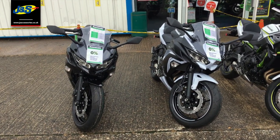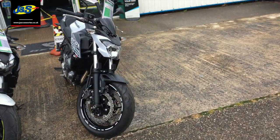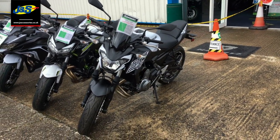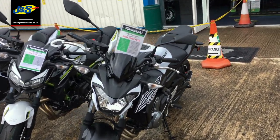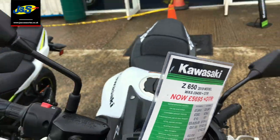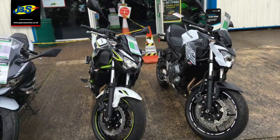0% Finance is also available on all these models. We've also got one of the last of the white Z650s from the 2019 model year — that was $6,495, it's now just $5,695 on the road. Again, 0% Finance is available on that one. Some incredible offers to be had.